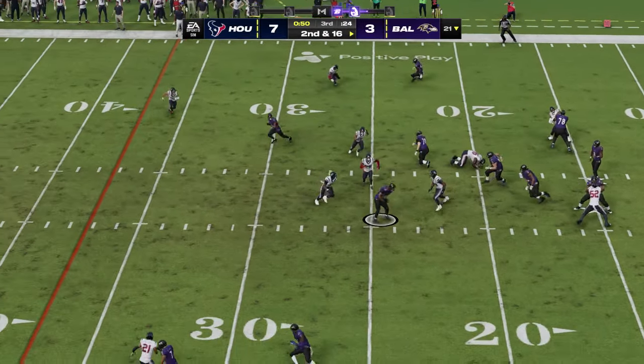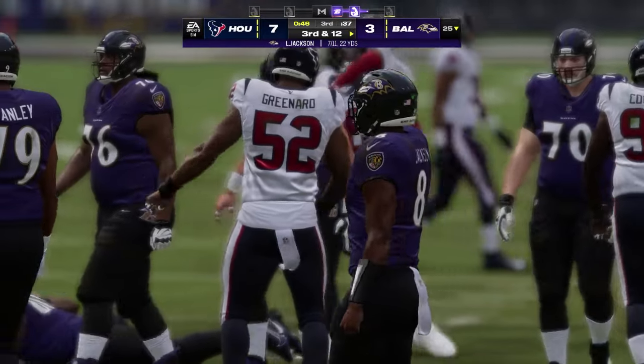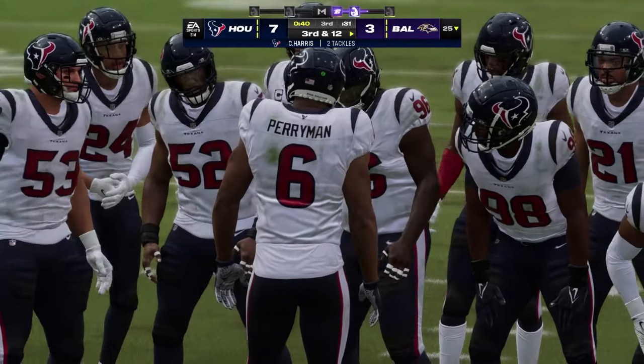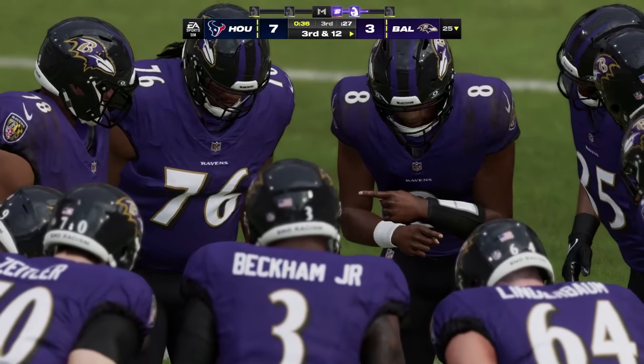It's the big left tackle who gets tagged with a hold — sometimes you're actually executing the block well and he starts to slip off of you, and instinctively you reach out and grab him, and when it's done like that it's often seen by the official and called. Now Jackson on second down — a short one caught by Likely, upended after a gain of four up to the 25-yard line. An okay hookup with his tight end, but unfortunately they didn't get the kind of yards they had hoped for — that's going to bring up third down.